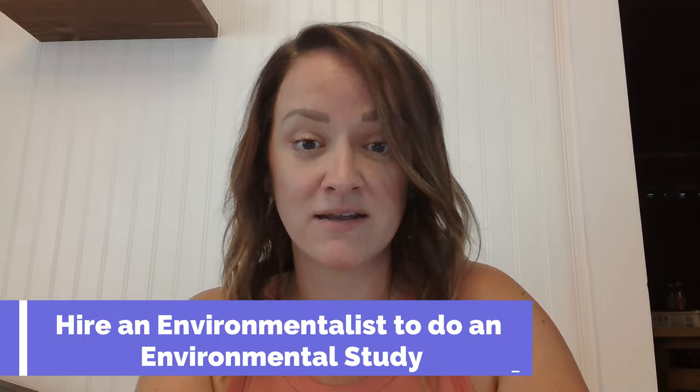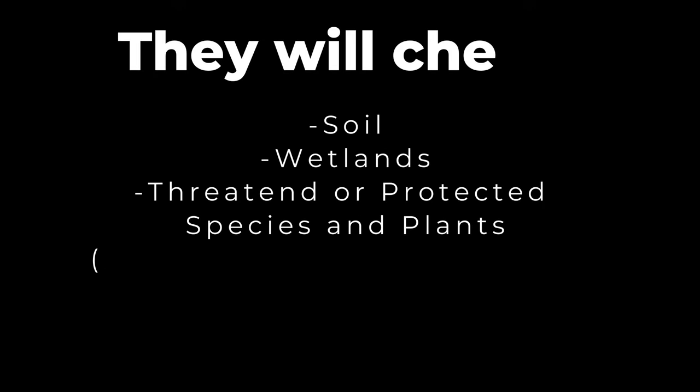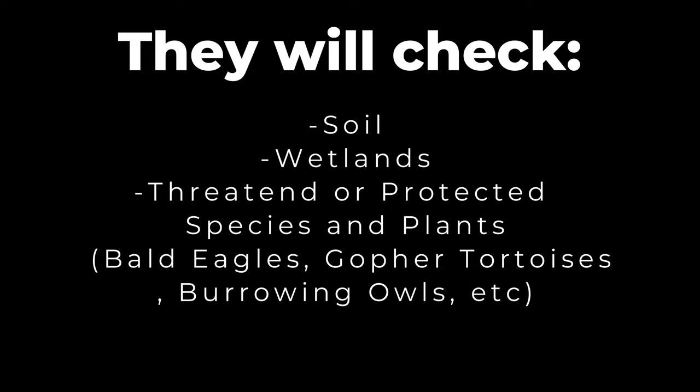What I highly recommend doing is hiring an environmentalist to do an environmental study. They will check everything for you — soils to make sure the soil is okay, wetlands, threatened or protected species as far as animals and plants: bald eagles, gopher tortoises, burrowing owls, all of the above. I highly recommend doing this during your due diligence period to make sure the property is in fact suitable for you.